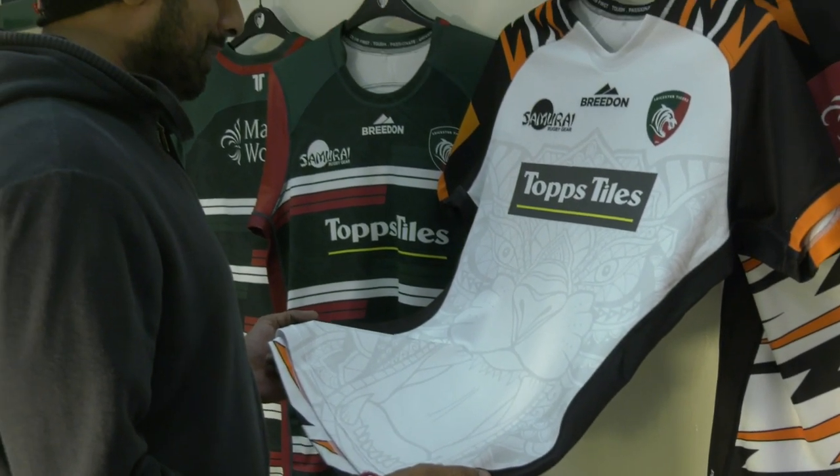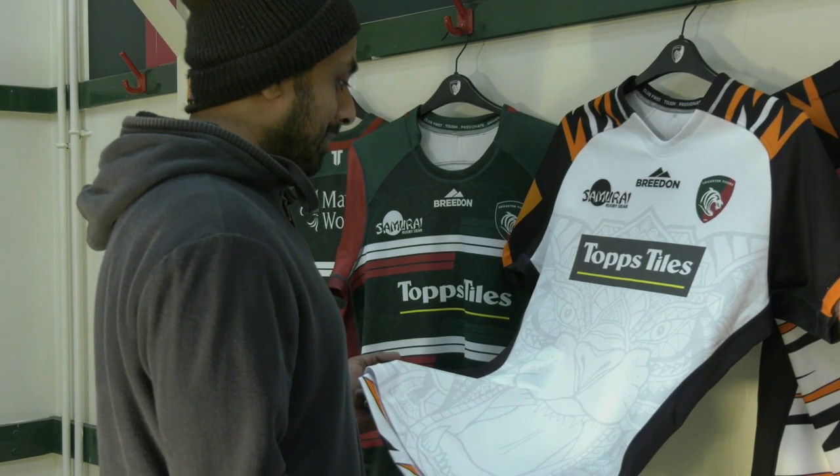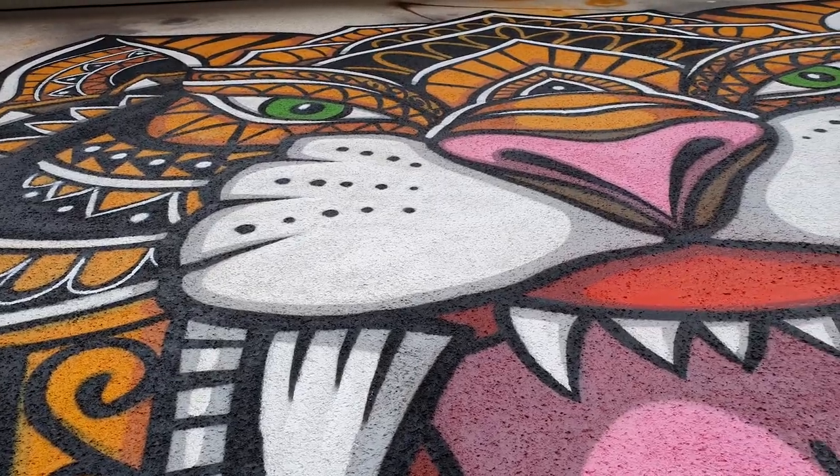I'm a local artist from Leicester. I was contacted by Graphwork with the prospect of working on the Leicester Tigers kit for the next season. I'm a mandala artist — I also draw a lot of animals and things like that, and I use traditional Indian designs.